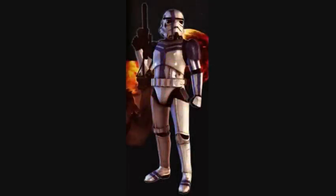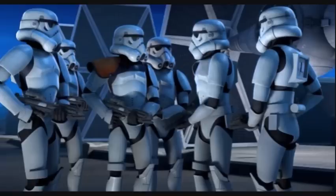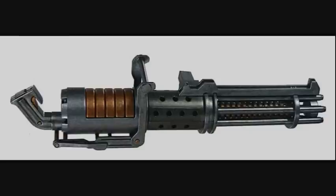Eighth are the Stormtrooper Commanders. They were regarded as the Empire's best soldiers and had command over most other soldiers, even shadow troopers. They wore upgraded armor that had blue markings and were equipped with blaster cannons.